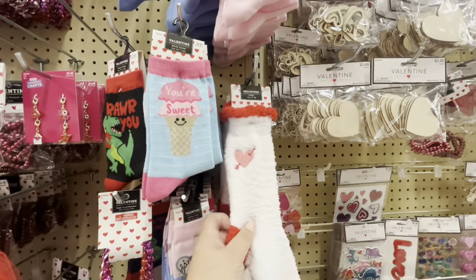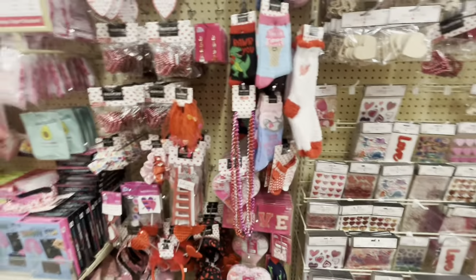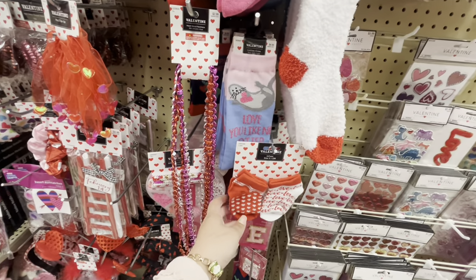This one is cute — 'you're sweet' — they come out to $3 so I like that one. And then this one is $3.49 — new fun stuff. They also have baby-size ones for $2.99, super cute.